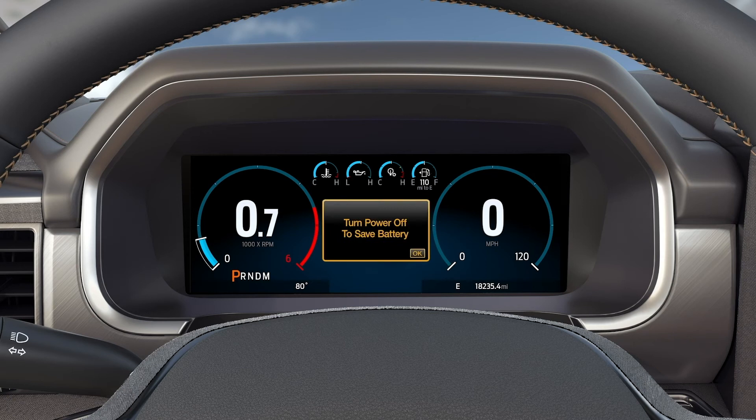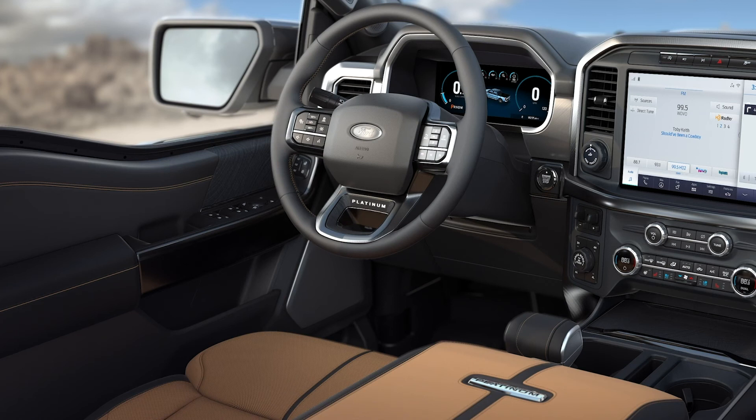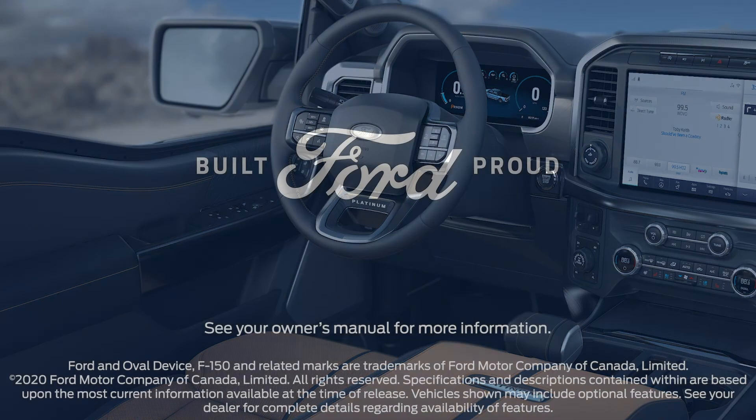If the battery management system detects low battery voltage while the engine is running, then certain non-critical features may be temporarily disabled to help the battery charge more quickly. These may include the heated rear window, heated seats, climate control, and heated steering wheel.